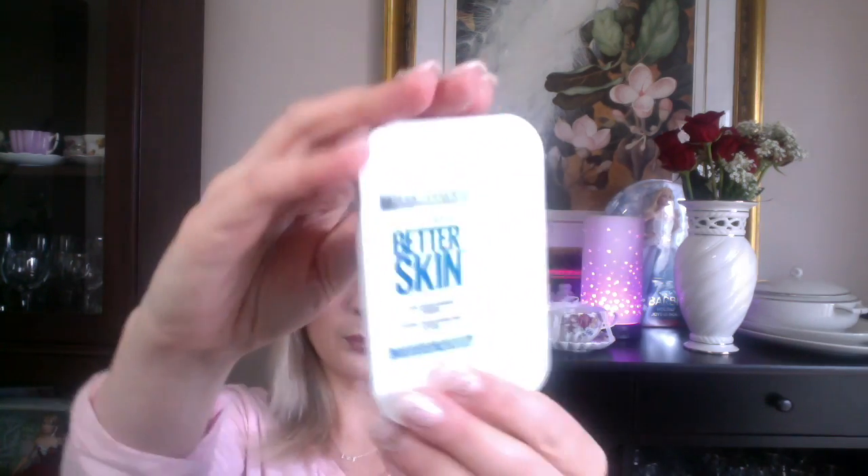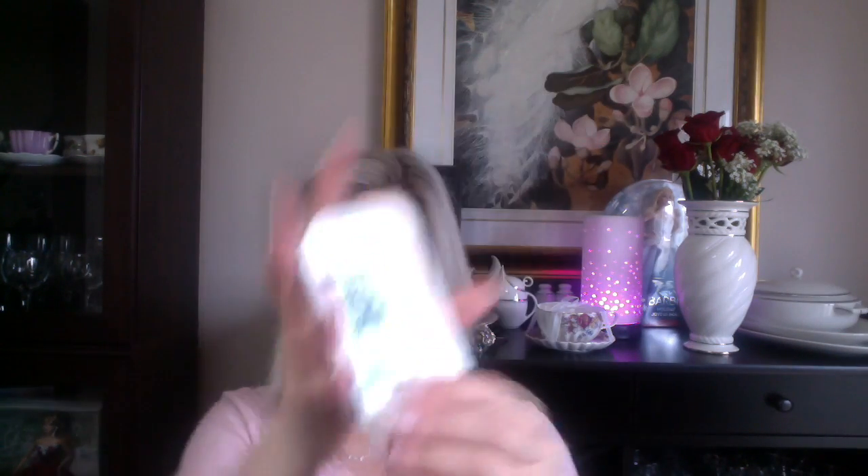I'm also using the Maybelline Superstay Better Skin Powder in Porcelain, number 10 — another product recommended by YouTubers. I'm enjoying it. I use it to set my T-zone and it keeps the oil at bay. After my midday blot I do reapply this, but it's not a big product and I can take it with me easily in my bag.